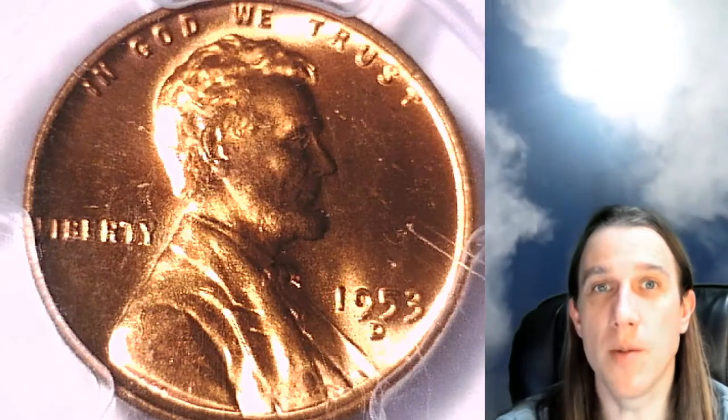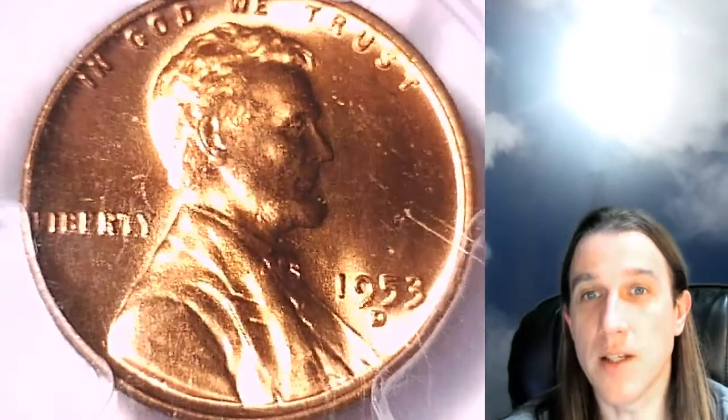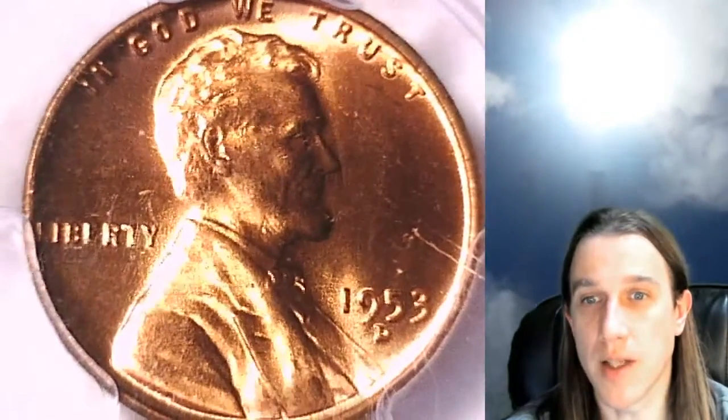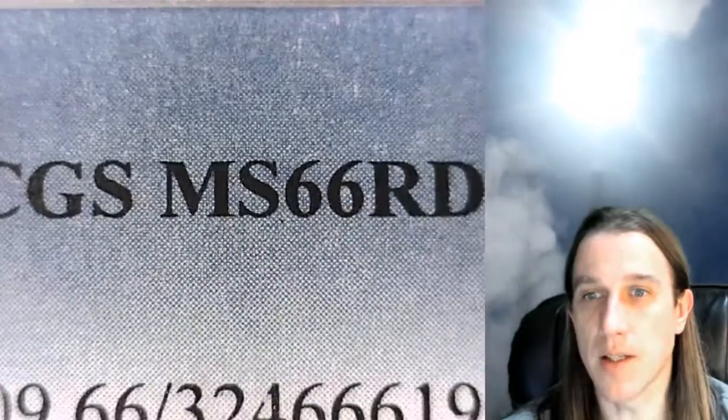Hello everybody and welcome to Time Travelers Coin Exchange. The next coin we're going to look at today is a 1953D Lincoln Wheat Cent. It is a business strike coin from the Denver Mint. It has been graded by PCGS and was graded Mint State 66 Red.